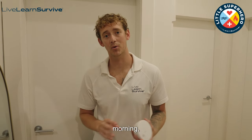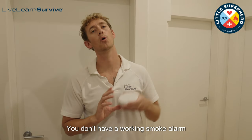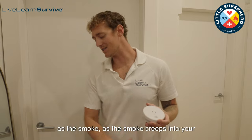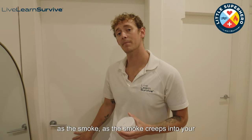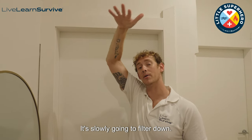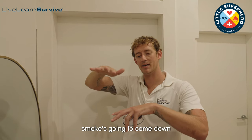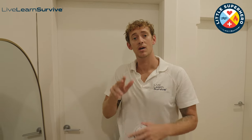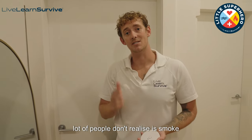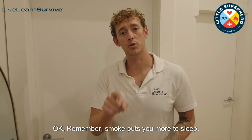So let's just pretend it's two o'clock in the morning. You're sound asleep in one of these bedrooms and you don't have a working smoke alarm. As the smoke creeps into your bedroom, the smoke and heat rises and it's slowly going to filter down. While you're sound asleep on the bed, the smoke's going to come down and it's going to get to you. A lot of people don't realize that smoke actually puts you more to sleep — remember, smoke puts you more to sleep.